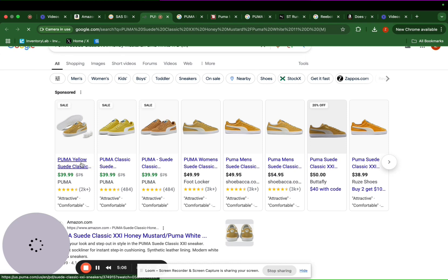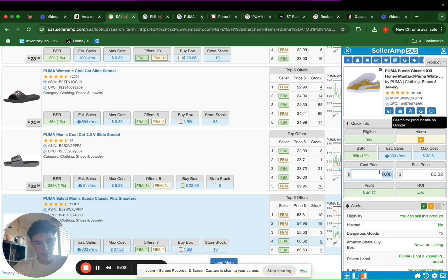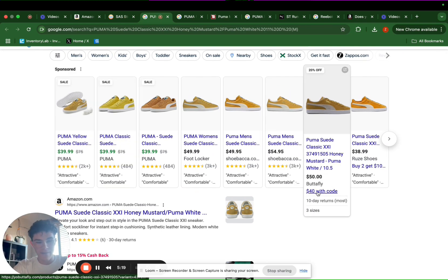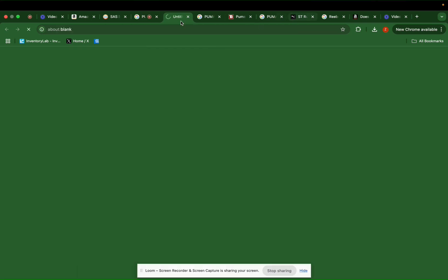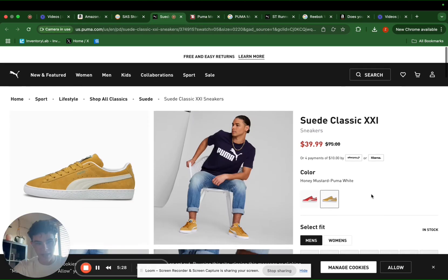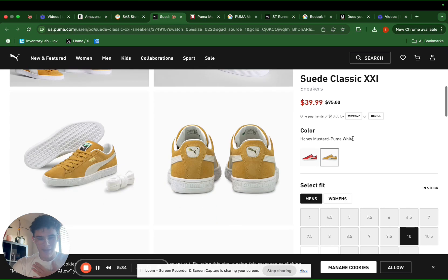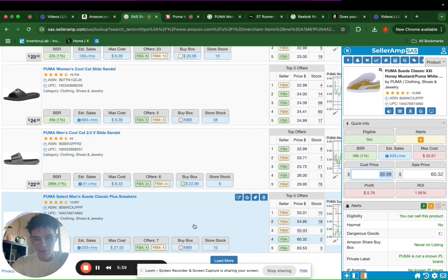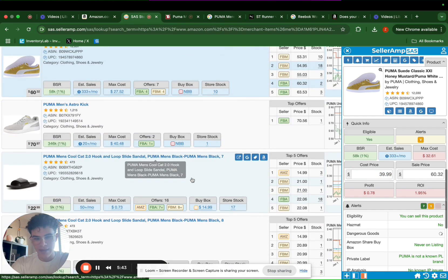It looks like we just found a winning product — this is $39.99. Actually, this would be break even; it's selling for $60.32 on Amazon. We could potentially get it even cheaper — it's $50 but with the discount code it's $40, and Puma might have further discounts as well. Looks like they're sold out on a lot of sizes. We do get cashback from Puma as well. I want to find a winning product while we're still on here, so let's keep digging.